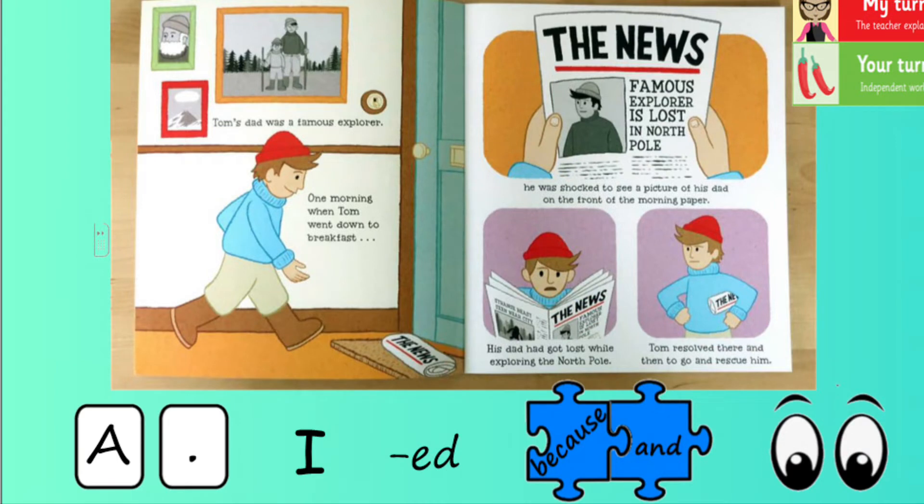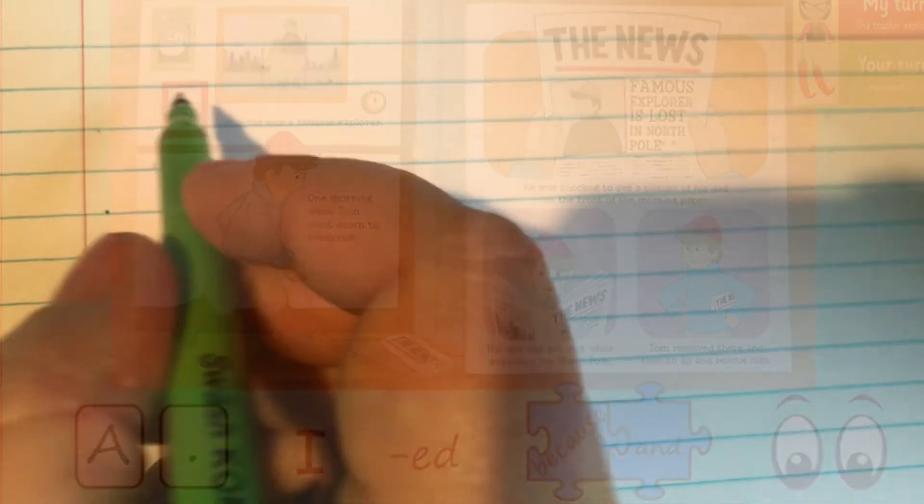Today we are going to pretend that we are Tom and that we are sending Mum a note from our journey to tell her why we've left and what we've been doing. The success criteria: start each sentence with a capital letter and finish it with a full stop; write in the first person — I'm pretending to be Tom, so I need to remember to write 'I' instead of 'Tom'; use past tense verbs, because this has already happened; use conjunctions 'because' and 'and'; and check back to make sure the work makes sense.